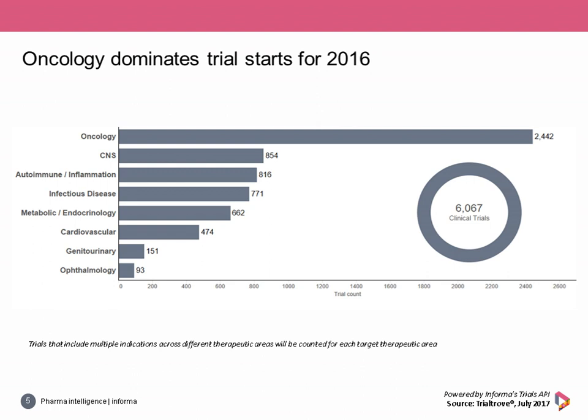After infectious disease, the activity levels for the remaining therapeutic areas are on a much smaller scale, particularly for genitourinary and ophthalmology.